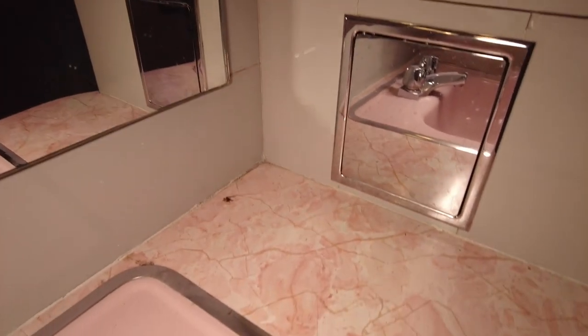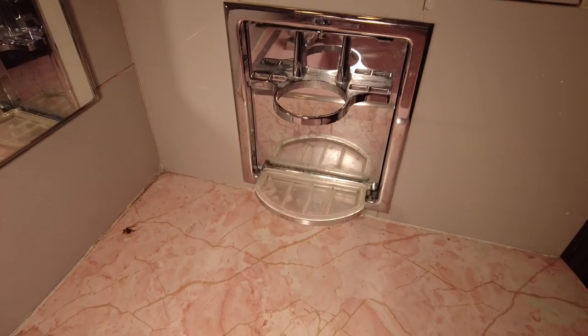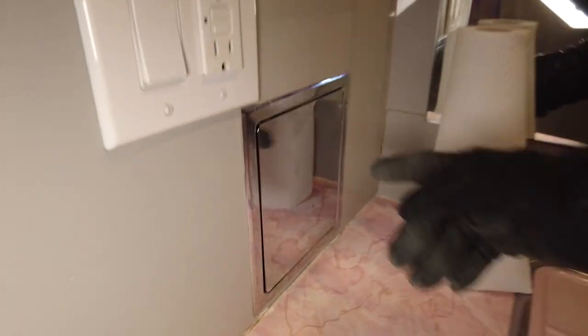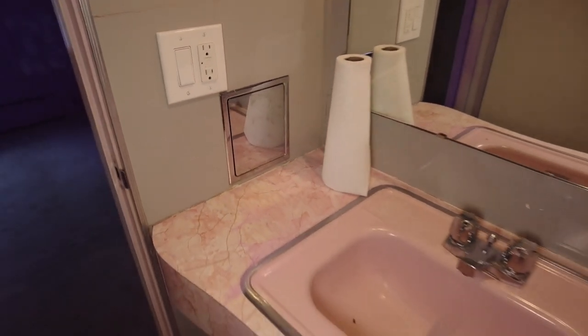Speaking of pretty — look at this. This is pretty neat. So here's this thing right here and I'm like, what the heck is this? I poke it and there it is — that's where you keep your toothbrush and your toothpaste. And then when you're done, you hide it. Come on over here to this side — we got another one. Toothbrush, toothpaste, stuff. Hide it when you don't need it. Pretty cool, right?